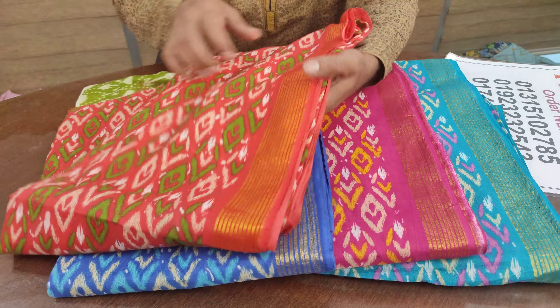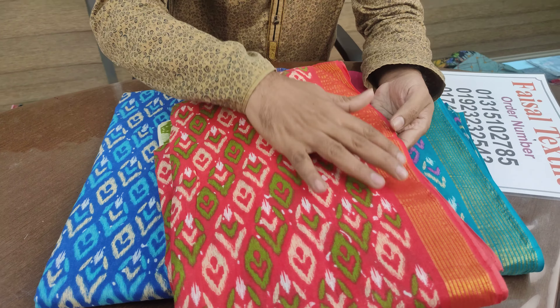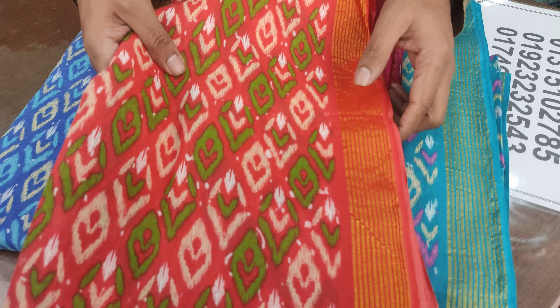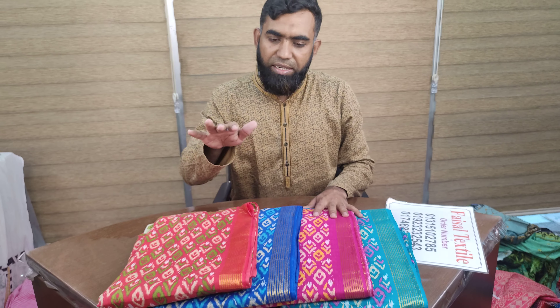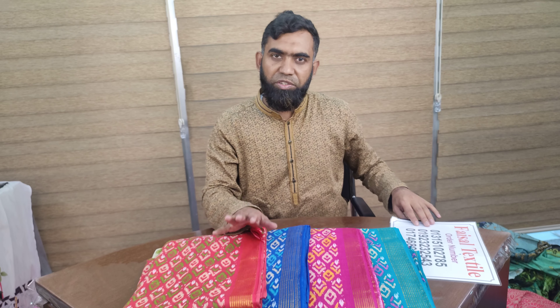Look at this collection. This collection is a golden pair design — it's a golden pair. It's a beautiful color. And this dress is a great prize. I will show you the whole video and tell you the price.